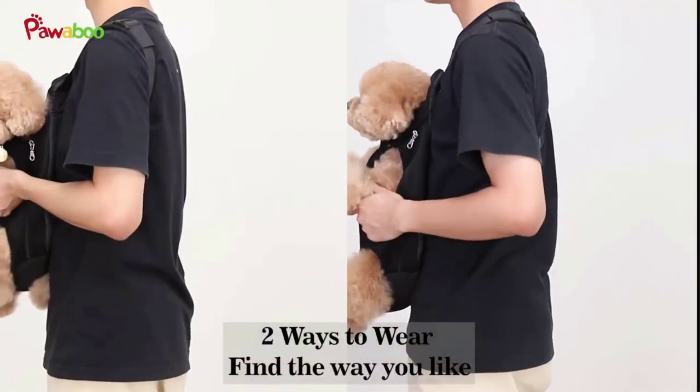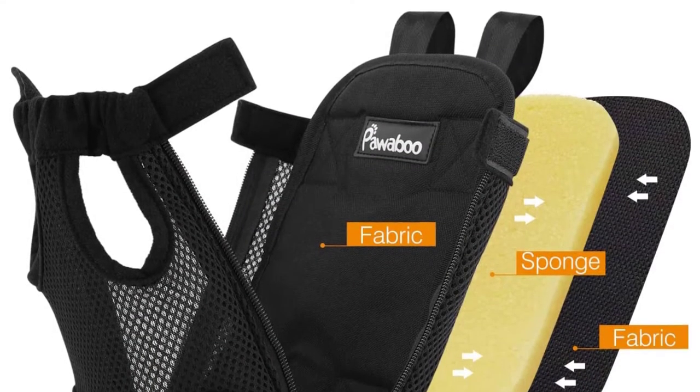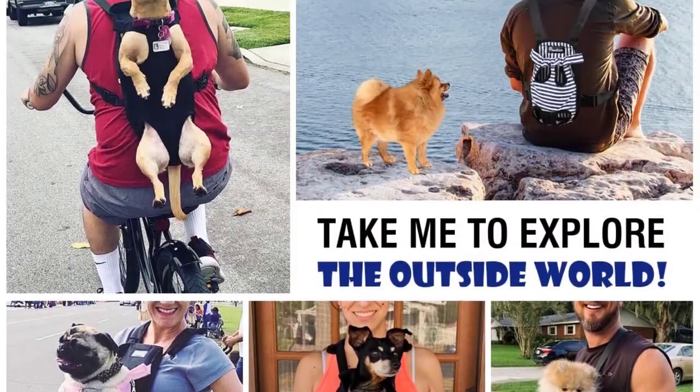Wear this backpack on your back or front to suit. In all respects, you get a capable and versatile pet transportation system coming in at a scarcely believable price. If you're looking for the best cheap dog backpack carrier, look no further.